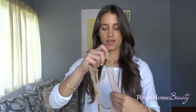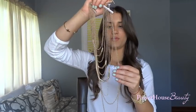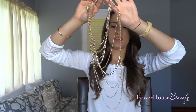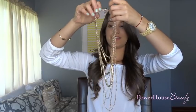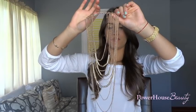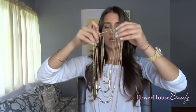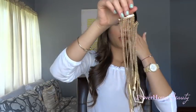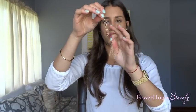Moving on to accessories — I got this really, really pretty necklace at Agassi. I actually got this for the Beyoncé and JC concert. This is definitely a statement piece and I really, really love it. With this came the earrings — they're just like little chain earrings, really simple, but really cute with the outfit I was wearing.